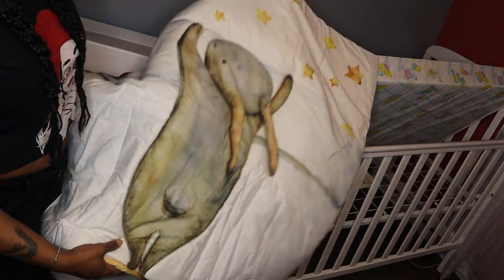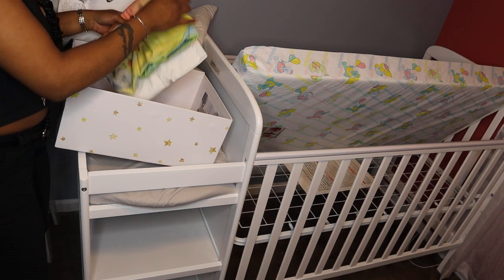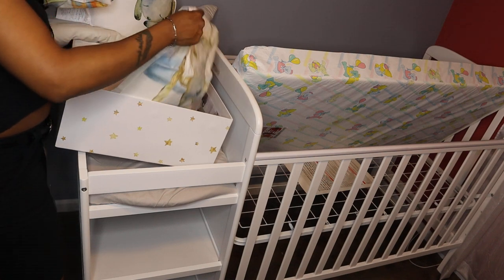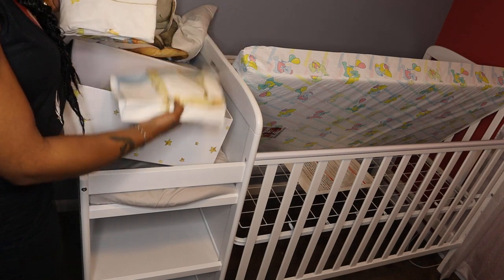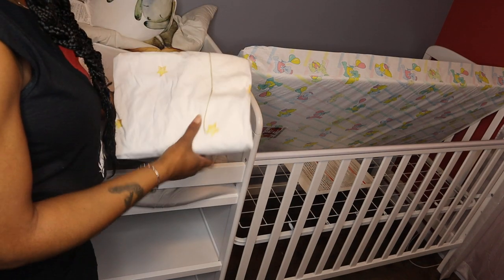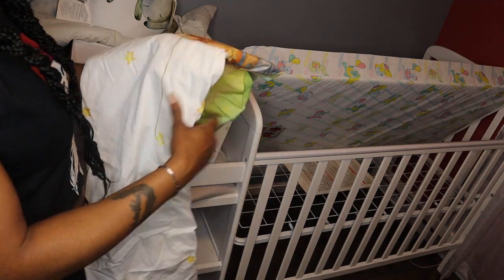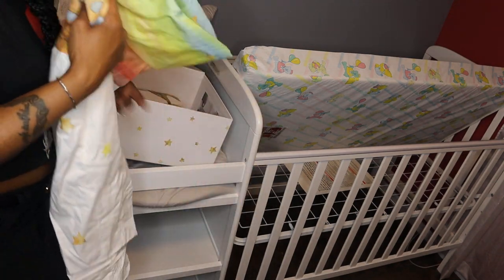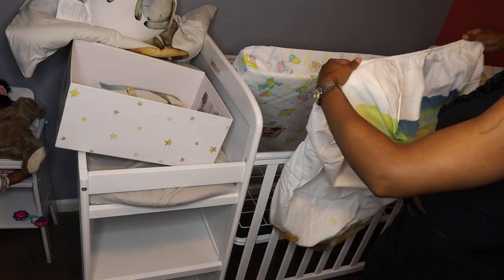The character on the quilt is looking up at the stars in the sky — really cute. The reason I chose this is I wanted something that was going to be gender neutral and match the nursery. It comes with two sheets and I don't know which to use, but I think I'm gonna use this one because it matches the color over there on the wall.